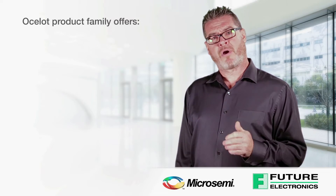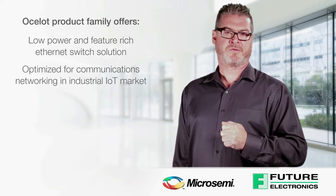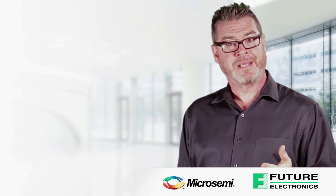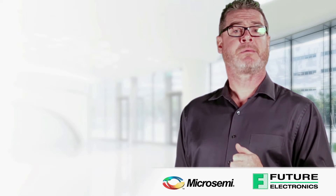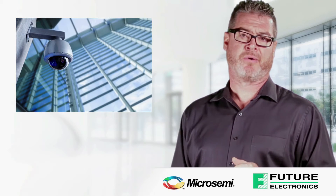The Ocelot product family offers a low-power, feature-rich Ethernet switch solution optimized for communications networking in the industrial Internet of Things market. Ocelot is designed for the specific needs of industrial Ethernet switching in market segments including factory automation, smart grid, smart energy, and physical security.